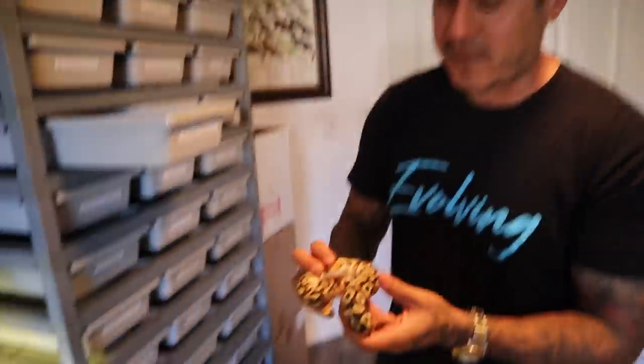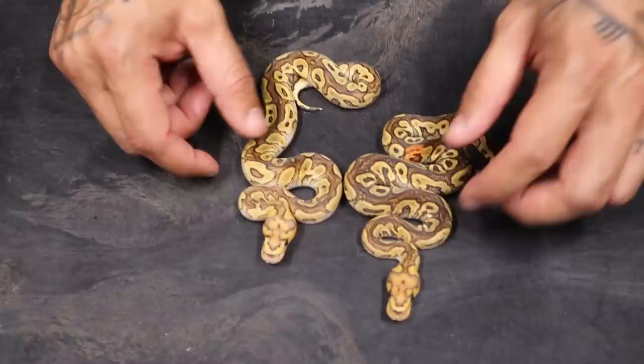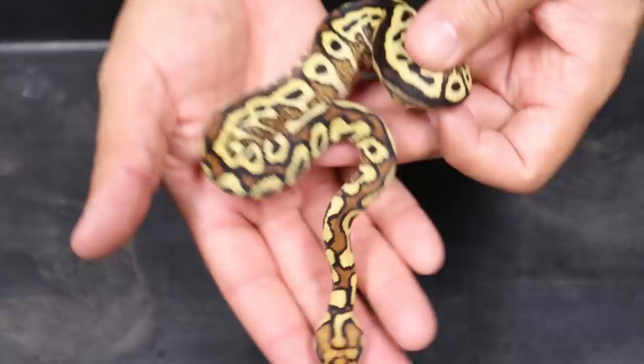My holdback, one of my favorite snakes that I had hatched this season. This is a fire GHI yellow belly red stripe clown. You can see the dorsal stripe is a lot thicker and you can see a lot more red on it as well.